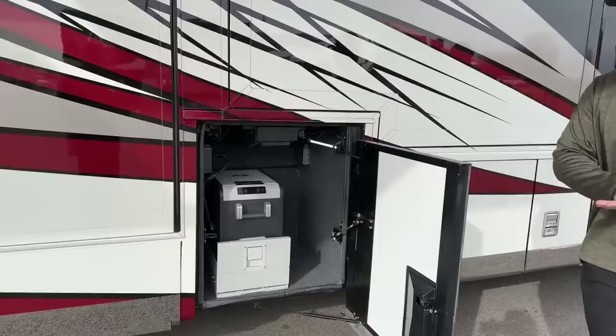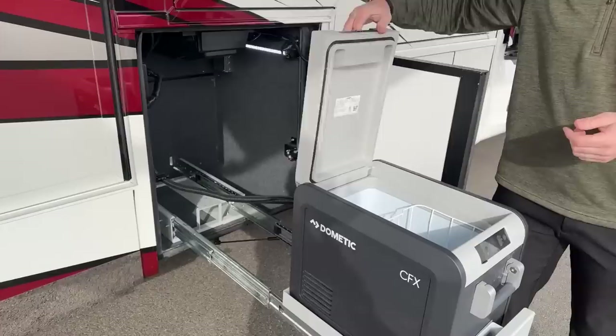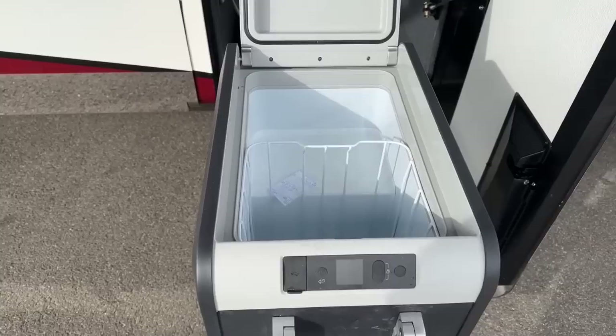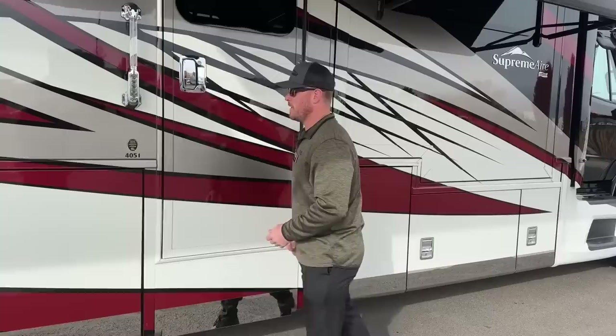New for 2023, we have the option for the Dometic CFX refrigerator freezer on a tray. This tray extends out a long ways — there is a slide out here that is currently in. This is a dual-power refrigerator freezer, so you can use it on 110-volt or 12-volt depending on what you have available. You can set the temperature to be whatever you want — beer fridge, popsicle fridge — pretty simple.